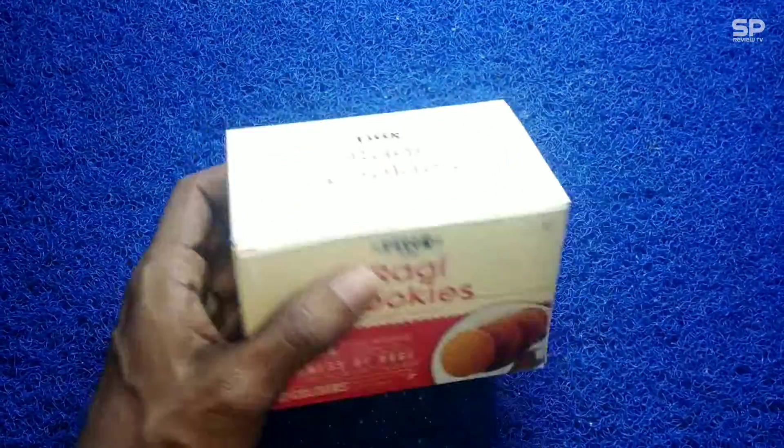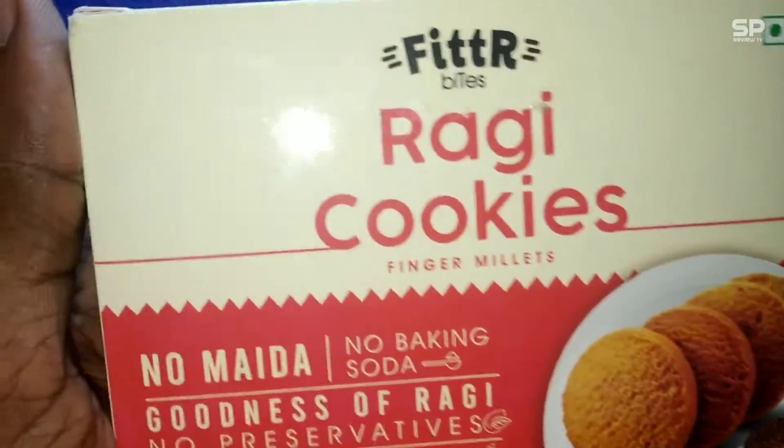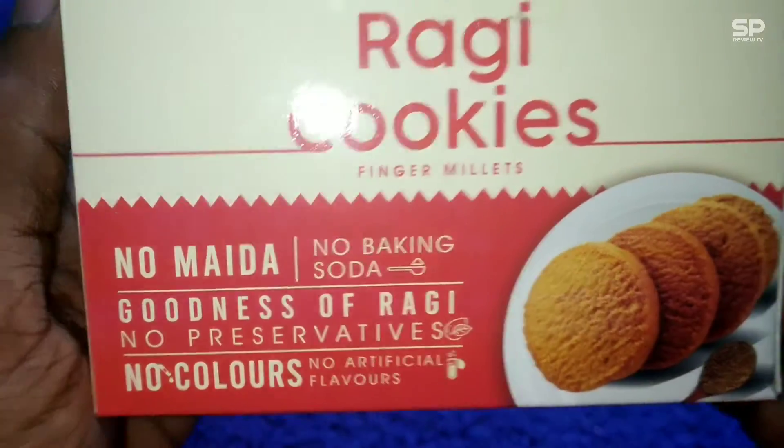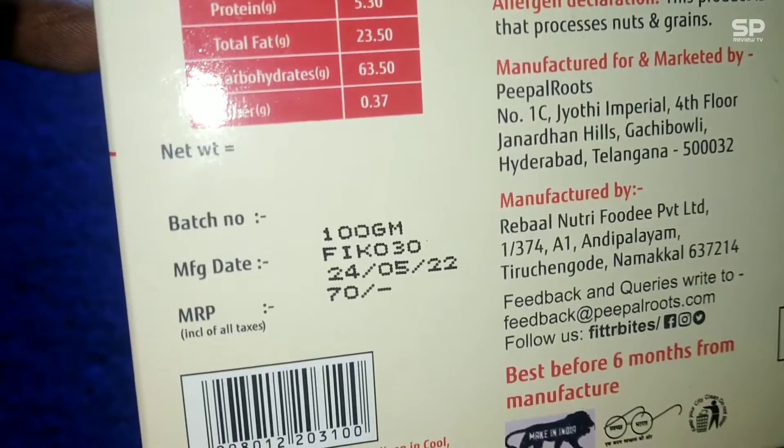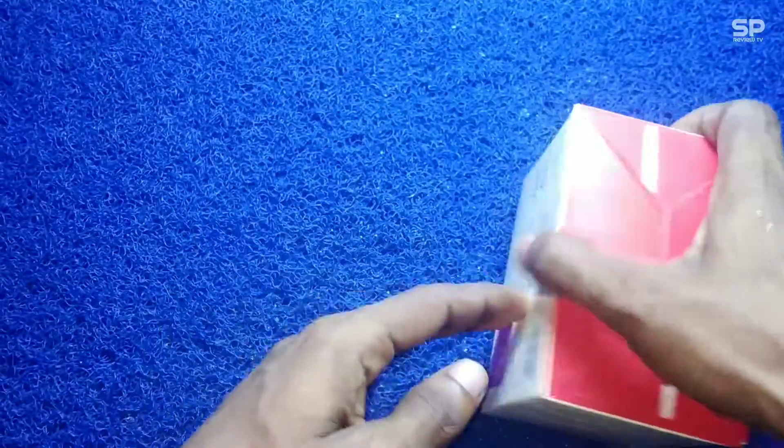Hello, welcome back. Now we are going to review Fitter Bites Ragi Cookies, and this one costs 70 rupees for 100 grams. Let's check and review these Ragi Cookies.